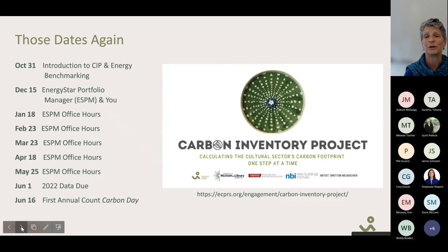By the time we're done, you'll be an expert at this, and next year's work will be so much easier that you'll be bringing your friends and colleagues and being part of our presentation coaches for SIPP, the Carbon Inventory Project, next year. This is the schedule — you'll find it at the ECP website. We hope that you'll join us.